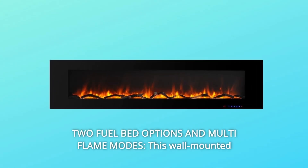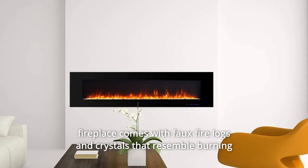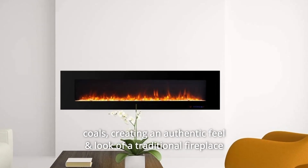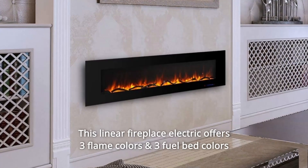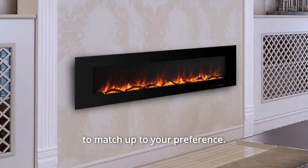Number 3. Two fuel bed options in multi-flame modes. This wall-mounted fireplace comes with faux fire logs and crystals that resemble burning coals, creating an authentic feel and look of a traditional fireplace and bringing interesting DIY assembly. This linear electric fireplace offers three flame colors and three fuel bed colors to match your preference.